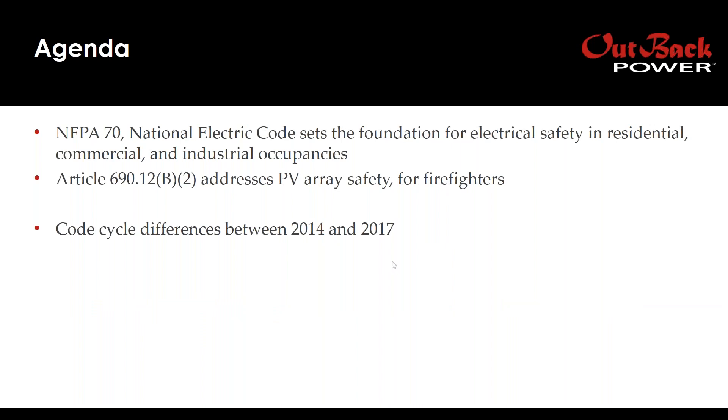National Fire Protection Code 70 sets the foundation for electrical safety in residential, commercial, and industrial occupancies. Specifically, we refer to the National Electric Code Article 690.12, which addresses firefighter safety. In this presentation, we'll talk about Outback Power solutions and some code cycle differences between 2014 as a baseline and a comparison to NEC 2017.